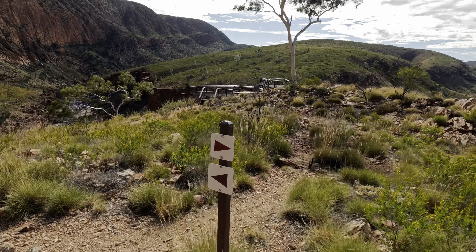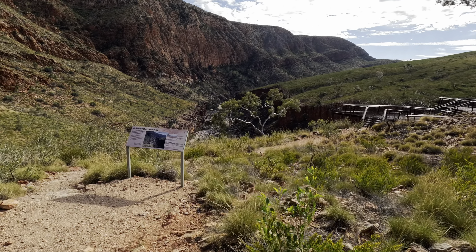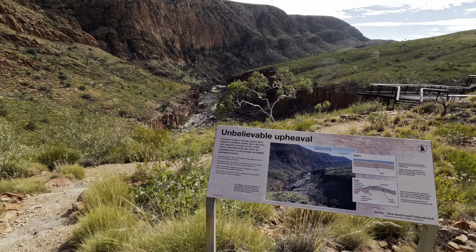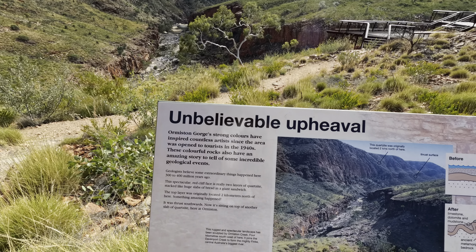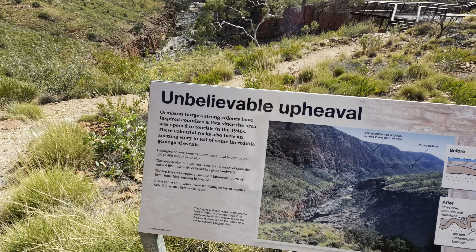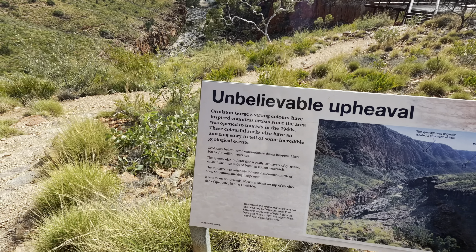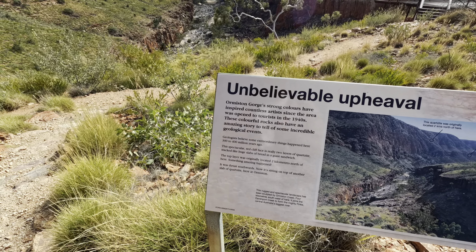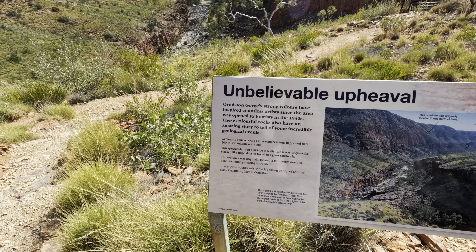Here we are heading to the dune platform — unbelievable upheaval, almost good. The strong colours have inspired countless artists since the area was open to tourists in the 1940s. These colourful rocks also have an amazing story to tell, some incredible geological events that took place 300 to 400 million years ago.